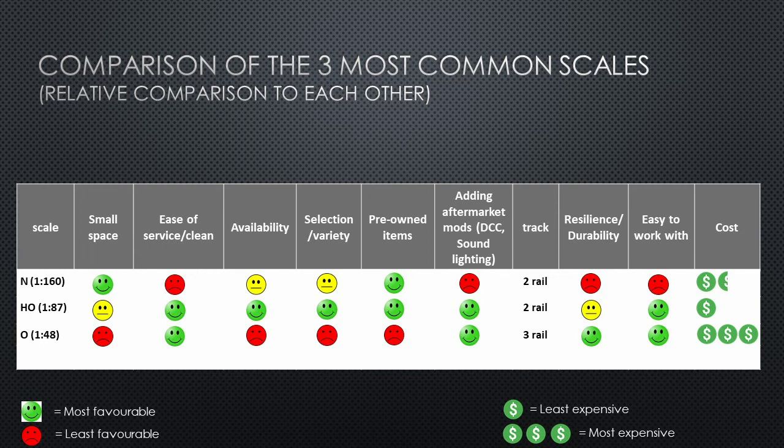Now let's go over to O scale. Looking at space requirements, O scale is obviously the least favorable of the three because of its size — it requires twice as much space as HO and perhaps four times as much as N scale. If you're considering O scale, make sure you have a fairly large dedicated area for your layout. Additionally, O scale primarily uses a three-rail system, which adds another complexity: aesthetically, do you find three rails acceptable and appealing, or would you prefer to stick with two rail?